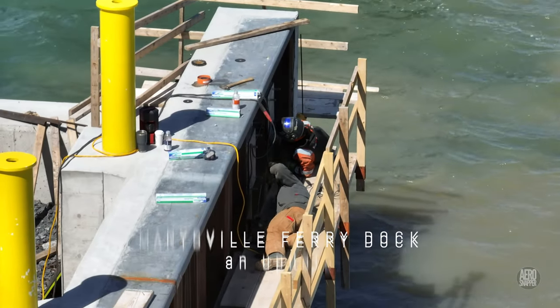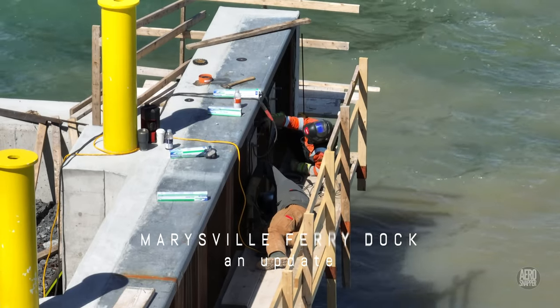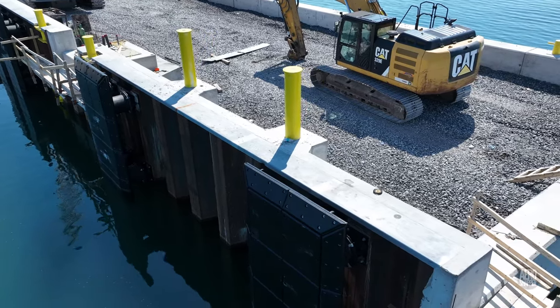We speculated on the last visit to Marysville that welders were preparing bases for the fenders. Well, the cat is well and truly out of the bag.